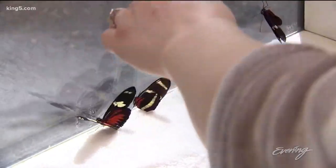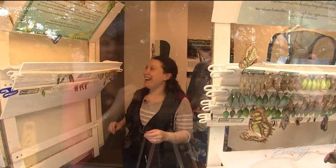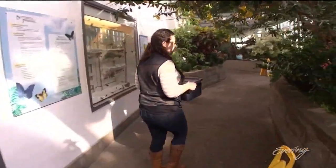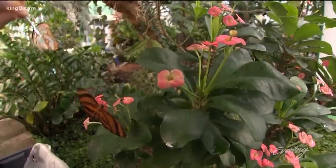It's a delicate process — immobilizing and getting them, and sometimes that happens. Then they live out the rest of their two-week lives on the other side of the window, in this tropical paradise.